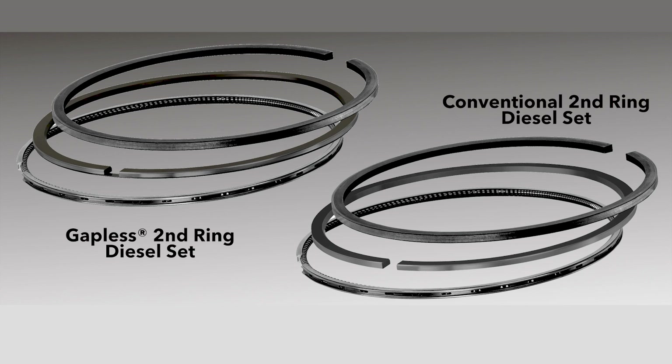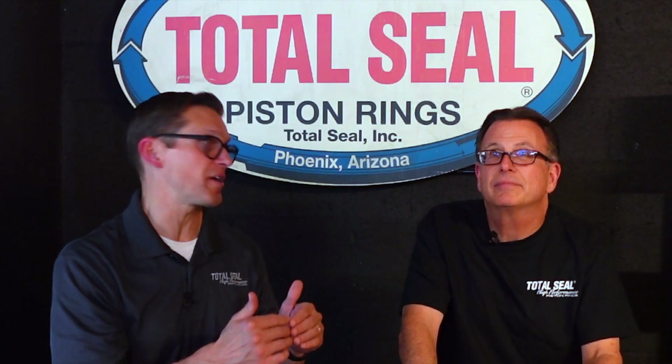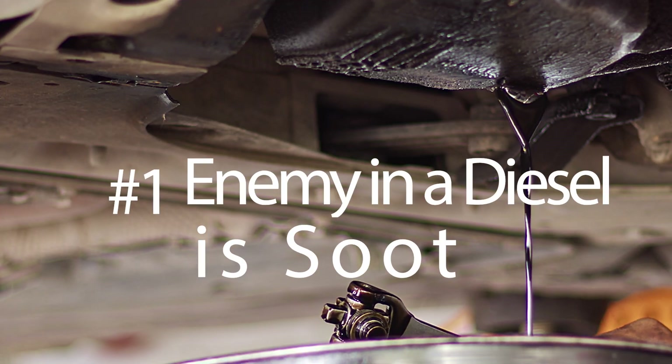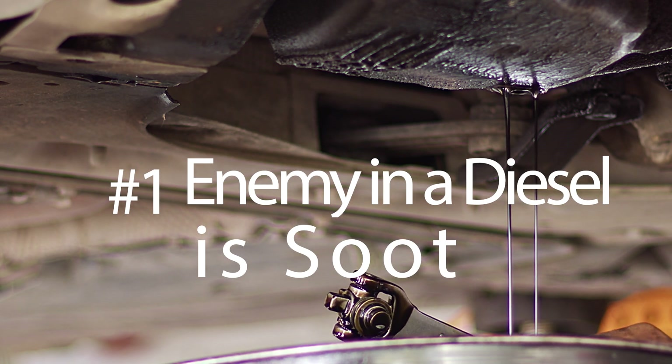A gapless piston ring for a diesel — it's like the gapless ring was actually meant to be in a diesel. Because that physical barrier that the gapless second ring provides does two incredible things for your diesel engine. One, it actually keeps all the soot from getting into your oil. The number one enemy in a diesel is soot, and a physical barrier — a defense against that soot — is that gapless second ring.